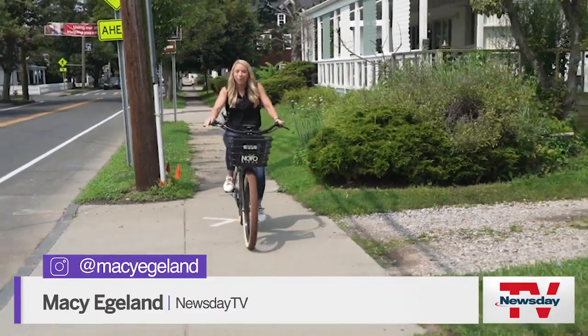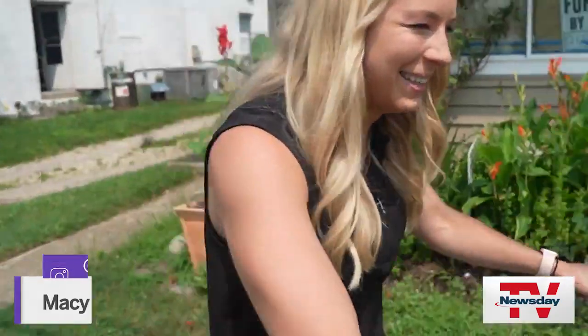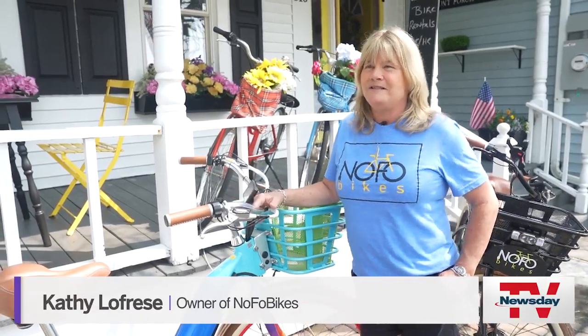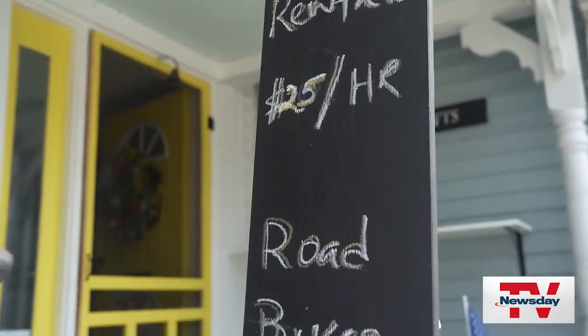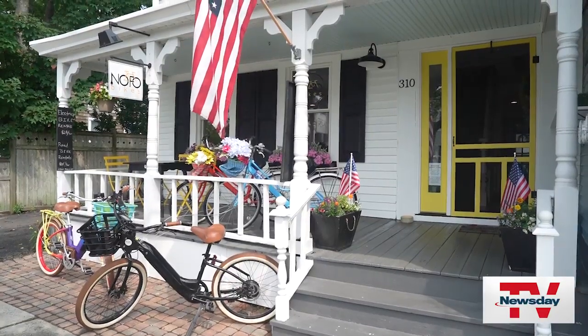Here at NoFo Bikes, you can rent an electric bike for the day, making getting around a breeze. Whenever my family would travel, we would always rent electric bikes and go on tours and see things that way. So Kathy brought the idea to Greenport. They opened up last year, offering hourly and full-day rentals, plus a guided tour with the farm-to-table lunch.